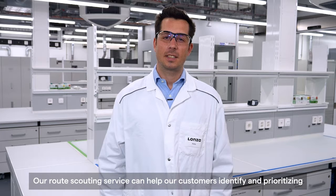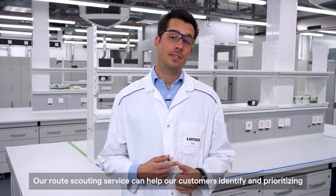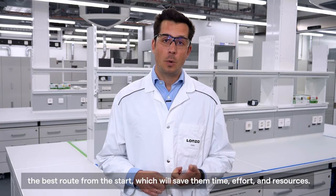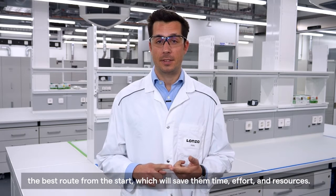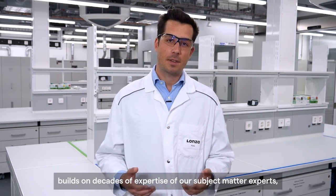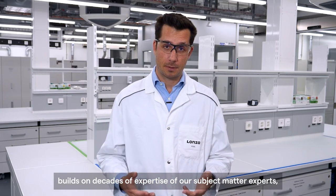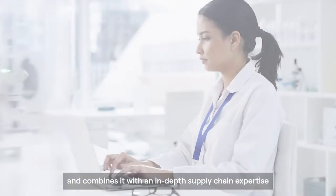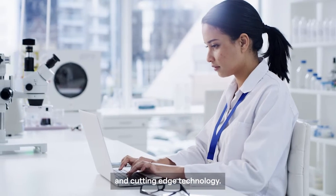Our route scouting service can help our customers identifying and prioritizing the best route from the start, which will save them time, efforts and resources. Our comprehensive offer builds on decades of expertise of our subject matter experts, and combines it with an in-depth supply chain expertise and cutting-edge technology.